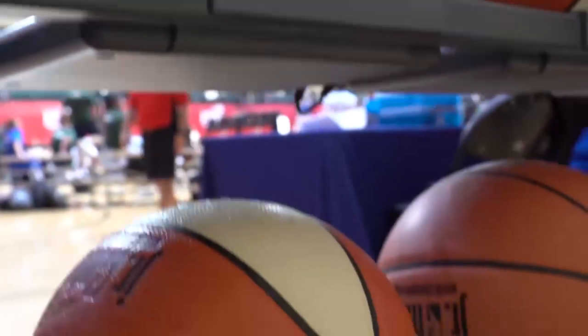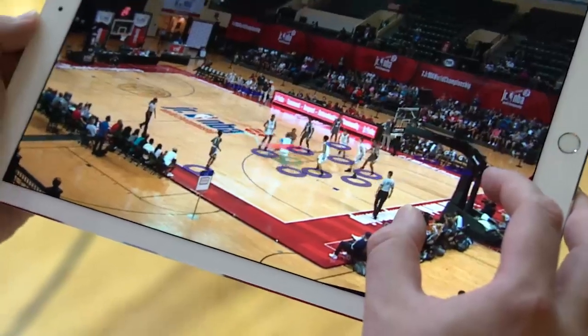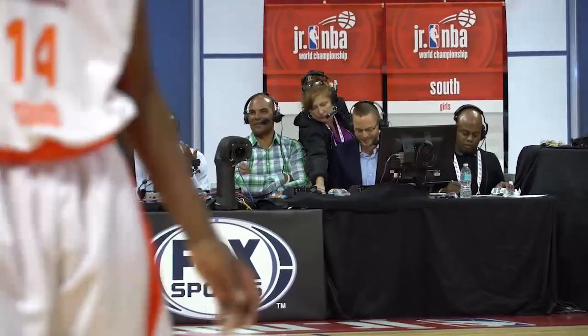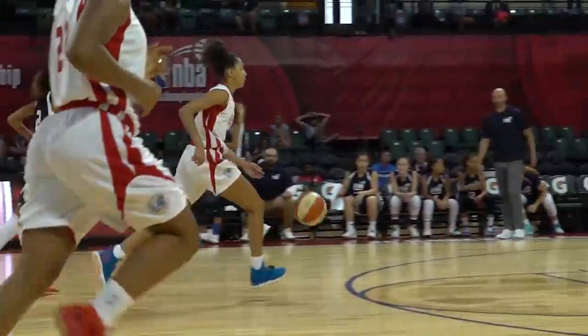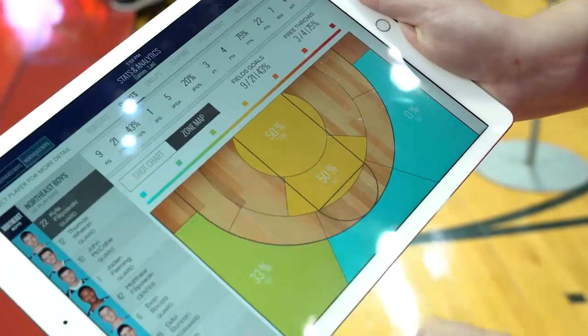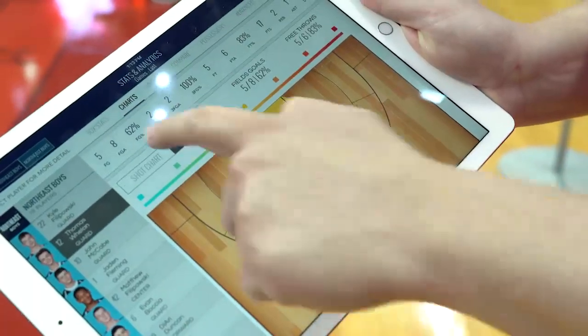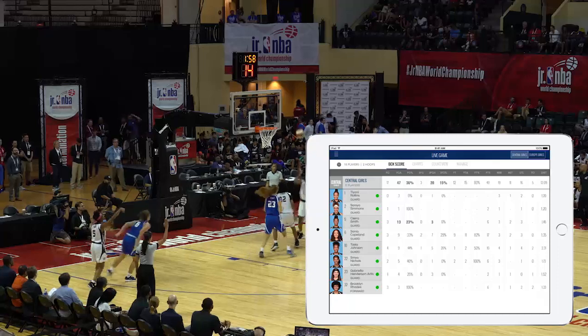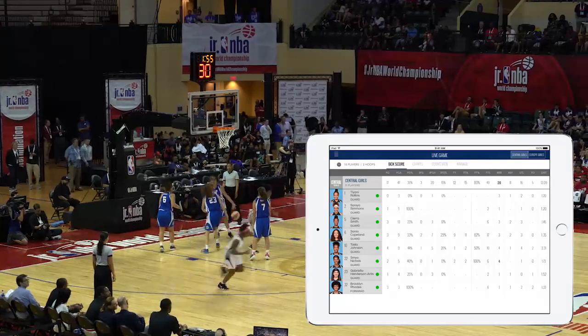Shot Tracker has been so instrumental in providing stats to our viewers on an instantaneous basis. I'm getting the information out much quicker than I normally would with a normal stats monitor. One of the great features is seeing the half court, the charts and everything — where you can really look to see where they're getting their points. Points in the paint is something that's really going to stand out.